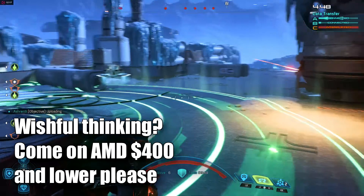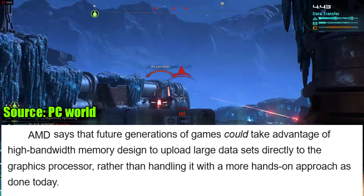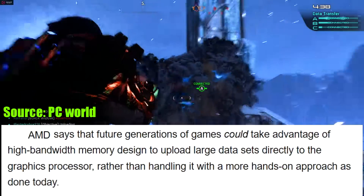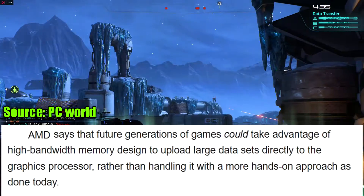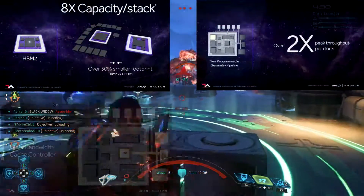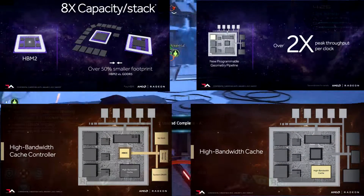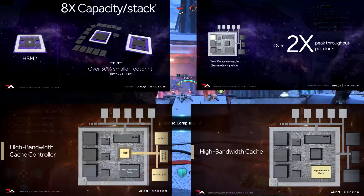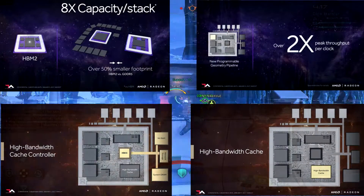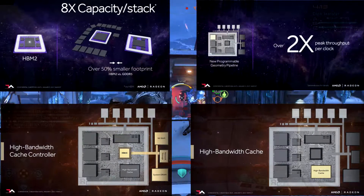AMD is saying future generations of games could take advantage of High Bandwidth Memory, designed to upload large data sets directly to the graphics processor rather than handling it with a more hands-on approach as done today. We have to talk about HBM2 — we've seen High Bandwidth Memory before and it performed really well with the R9 Fury X, but it was limited to four gigabytes. HBM2 will feature eight gigabytes.